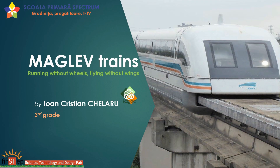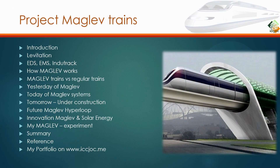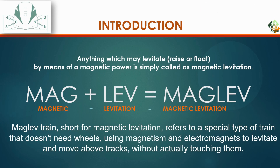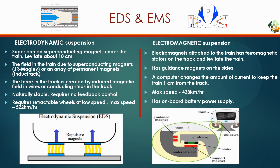Maglev, short for magnetic levitation, refers to a special type of train that doesn't need wheels. Maglev trains use magnetism and electromagnets to levitate and move above tracks, without actually touching them.